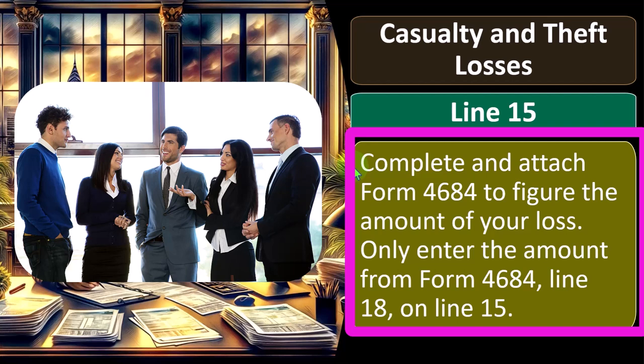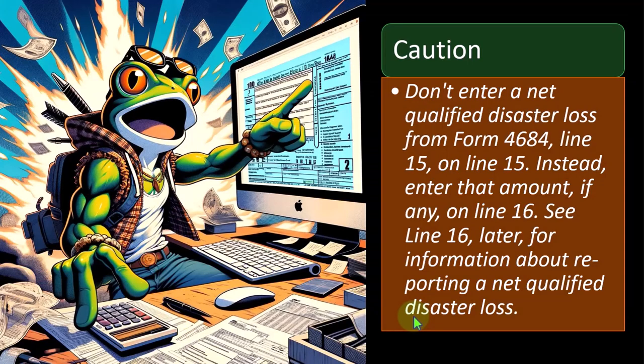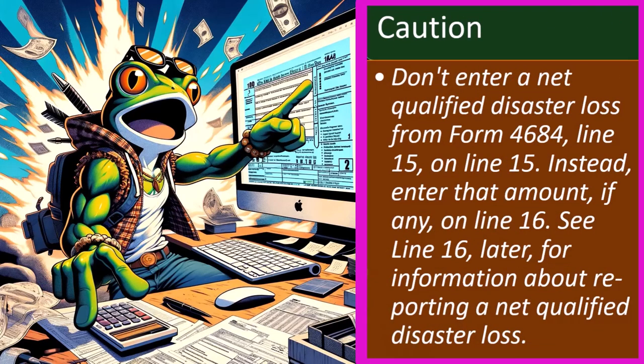We complete and attach Form 4684 to figure the amount of your loss. Only enter the amount from Form 4684 line 18 on line 15. Caution: you don't enter a net qualified disaster loss from Form 4684 line 15 on line 15. Instead, enter that amount, if any, on line 16 — see line 16 later for information about reporting a net qualified disaster loss.